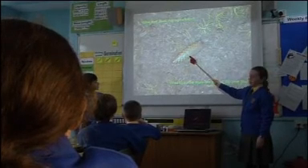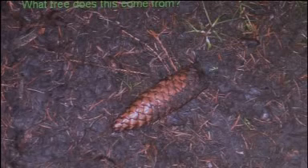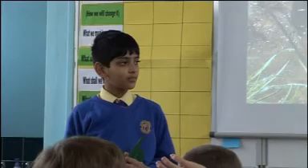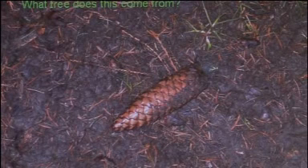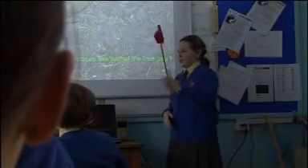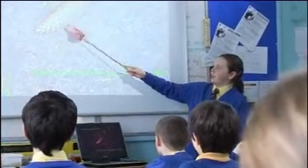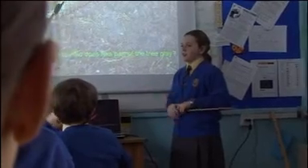What tree does this come from, Robbie? A fir tree? Yeah. What vital role does this part of the tree play? Is that the seed? Well, it is sort of, Imogen. Does it play the role of hugging the seeds first? Yeah, because inside of this, in the little sort of flappy bits there, the seeds are inside that.